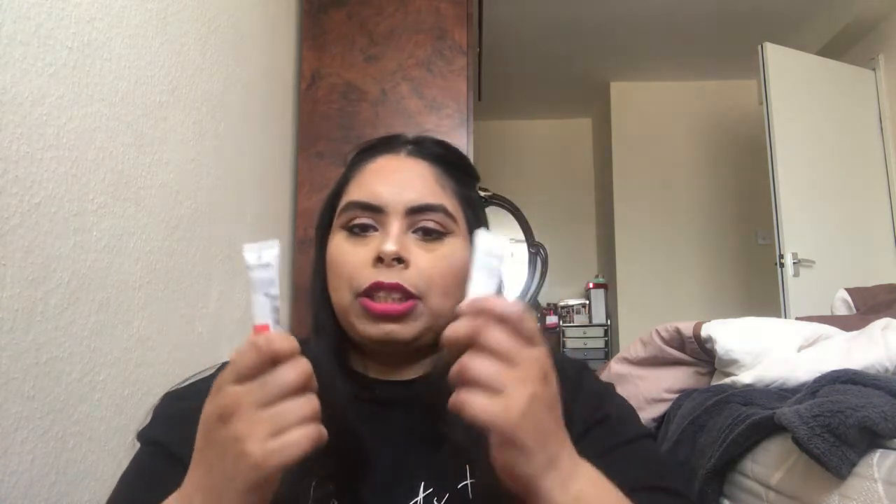I then picked up two liquid blushes because Miss Budget Beauty, who I've been following for years, mentioned MUA liquid blushes. I picked up one in the shade Watermelon, which is like a curly peachy shade, and then the other one in Rouge Noir, which is like a wintry shade.